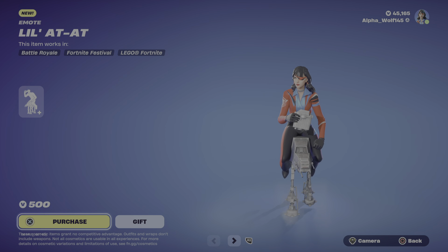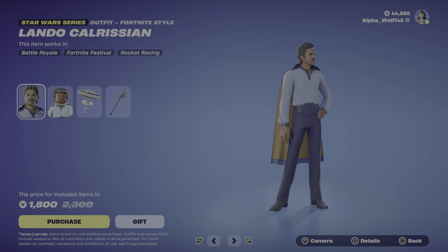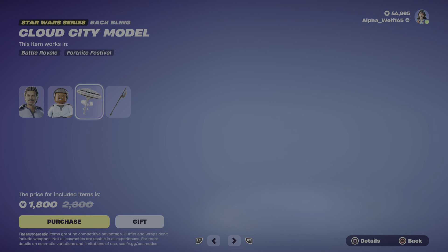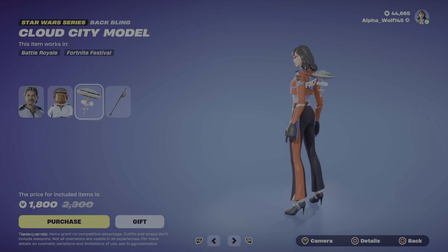And then we have the Lando Calrissian bundle. So we have Lando Calrissian here with his Lego form, and then we have the Cloud City Model back bling and the Vibro Axe — let's get it.